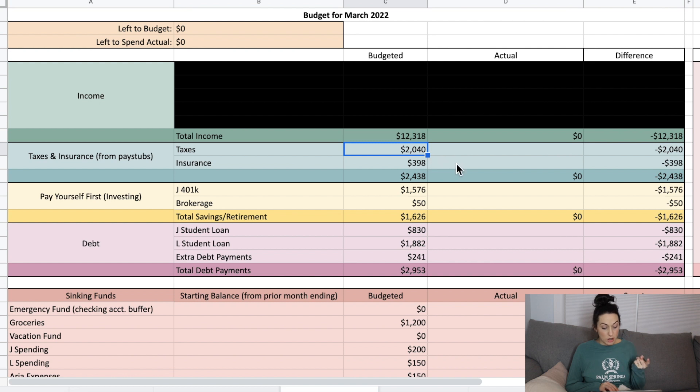Taxes scheduled to come out of our paychecks are $240, and insurance is $398. That may be going up in April because my husband's open enrollment is in March — it starts April 1st for new health insurance. Usually the cost of health insurance goes up at least a little bit every year with inflation, so this will be the last month at that amount. The total for the taxes and insurance section is $2,438, and that's all stuff that comes directly out of my husband's paycheck plus what I set aside from my YouTube income for taxes.